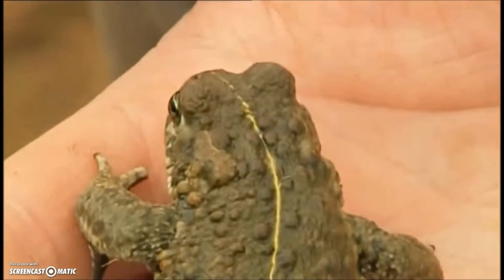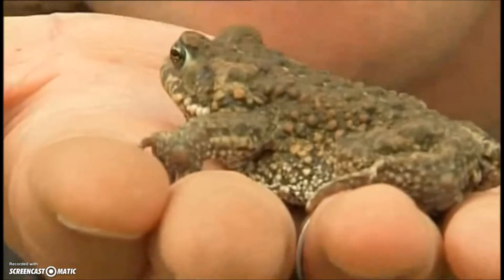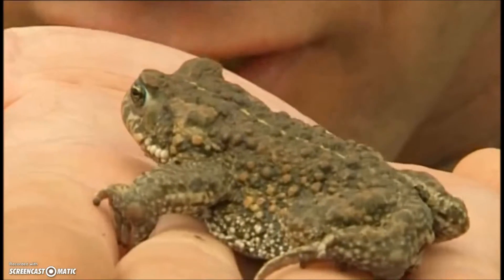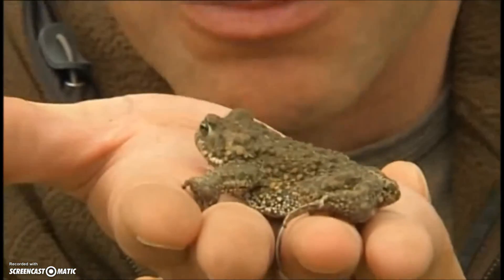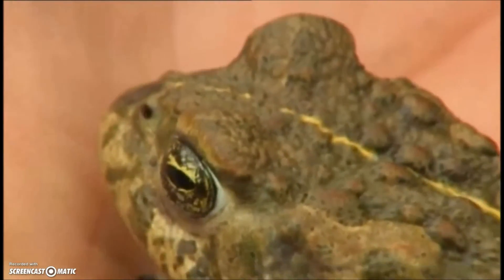I was brought up with natterjack toads. My biology teacher was one of the first people to really get into their conservation, and he's now the nation's leading expert when it comes to that. So from the age of about 12 onwards, all I would hear at the end of my O-level biology was natterjack this and natterjack the other. So I've always had an affinity for these things.